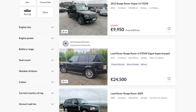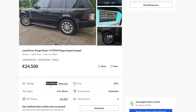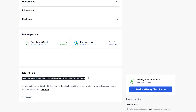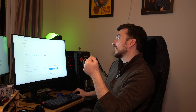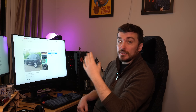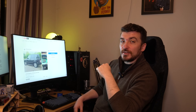Moving on, another 4.4 TDV8 Vogue at 24,500 euros — mileage probably around 160,000 to 170,000 miles. The description reads 'very rare supercharged 4.4 TDV8,' which is a strange description — it's turbocharged, not supercharged in the traditional sense. It's not the five-litre V8 supercharged Range Rover. But as we've discovered, 24,500 euros is roughly what it would cost to import one fresh from the UK once all the taxes and fees are added on — so that's kind of the going rate.